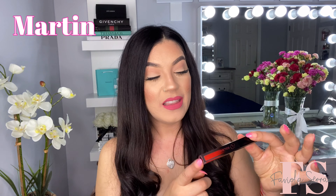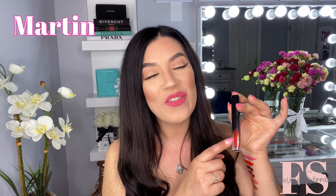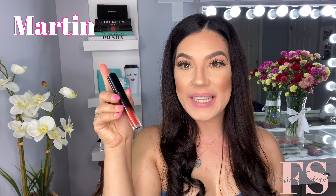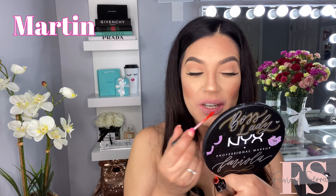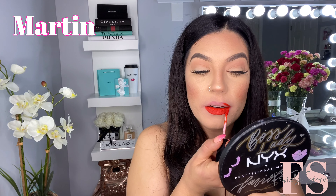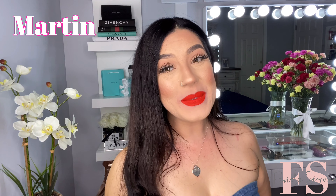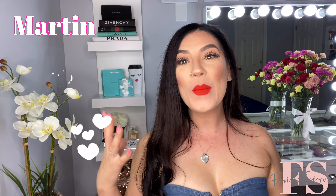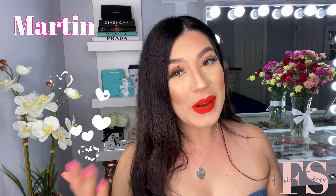I have the liquid lipstick in the shade called Martín. This one's a really beautiful red-orange shade in my opinion, and I'm so excited to try this on. Okay guys, up next we have Martín — let's go ahead and apply this onto our lips. Look how precise this applicator is; you can really outline your lip with just the very tip. So this is what Martín looks like on my lips. I love this color — it's so bright, bold, and it just stands out. I really love really bright colors.